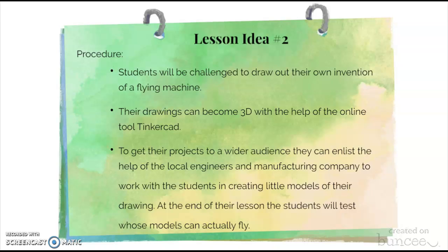At the end of the lesson, students can test whose models are actually capable of flying.